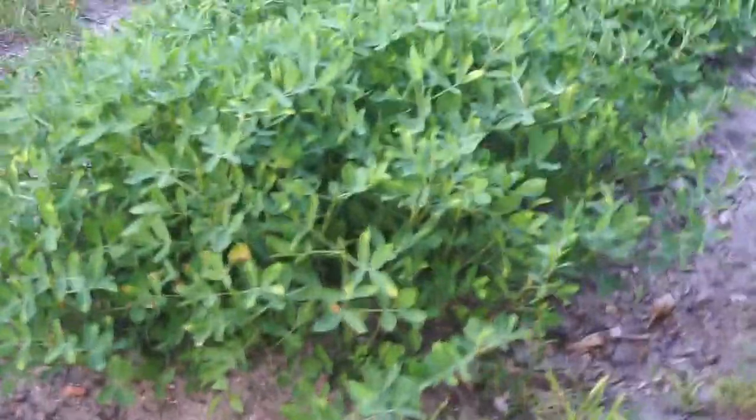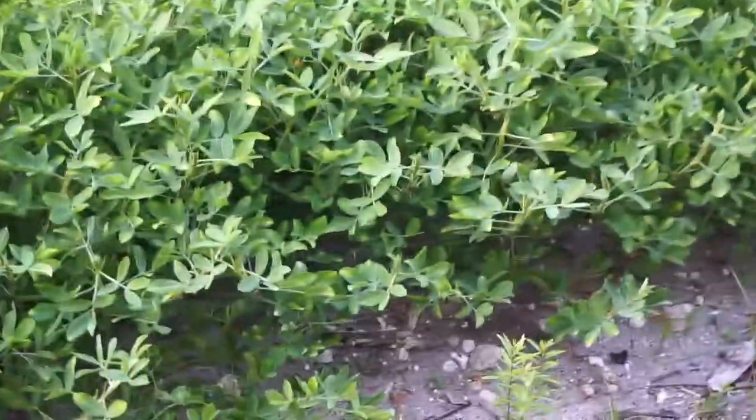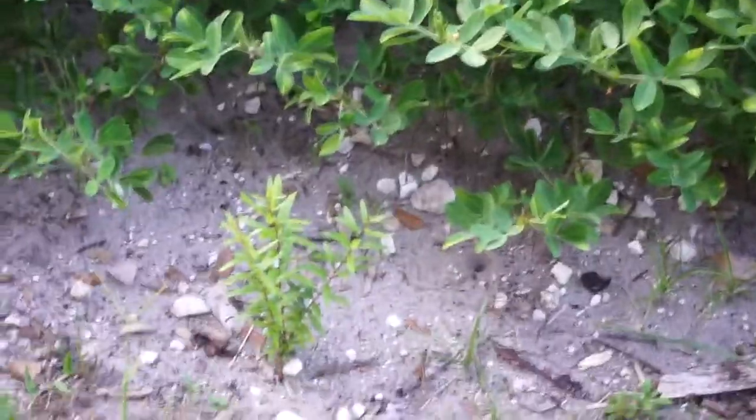As you can see everything's growing. This is more of a grain. And here are the beans.